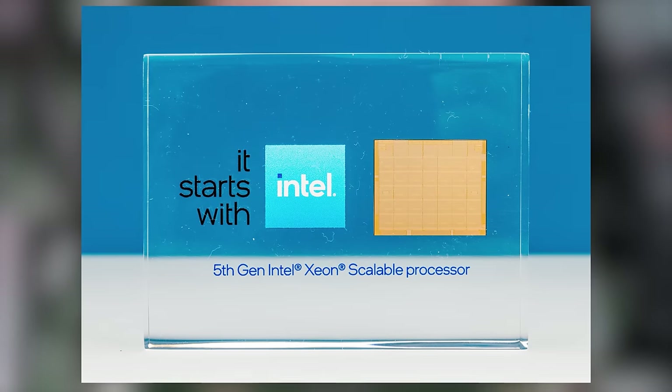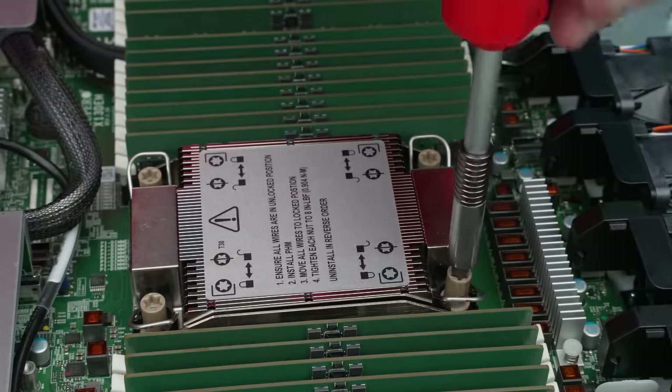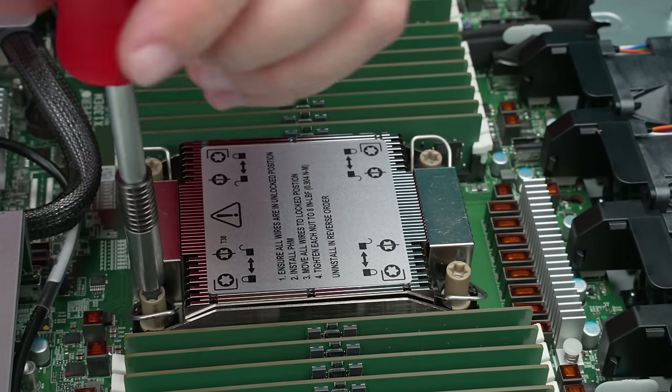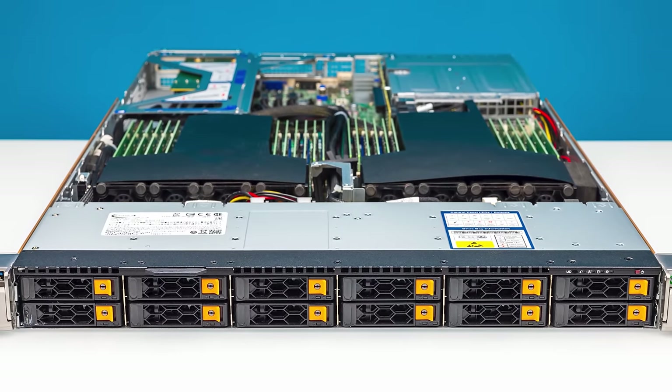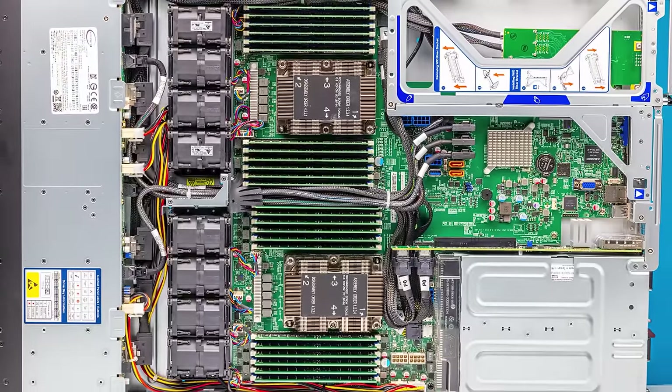This is Patrick from STH, and today we're going to talk about the fifth generation Intel Xeon Scalable processors, but with a twist. I asked the folks at Supermicro to configure a brand new Emerald Rapids fifth generation Intel Xeon Scalable server, and we wanted to compare it against a Cascade Lake — second generation Intel Xeon Scalable — to see what the generational uplift looks like. Thanks to both Supermicro and Intel for sponsoring this video, as we couldn't get access to pre-release hardware without their support.